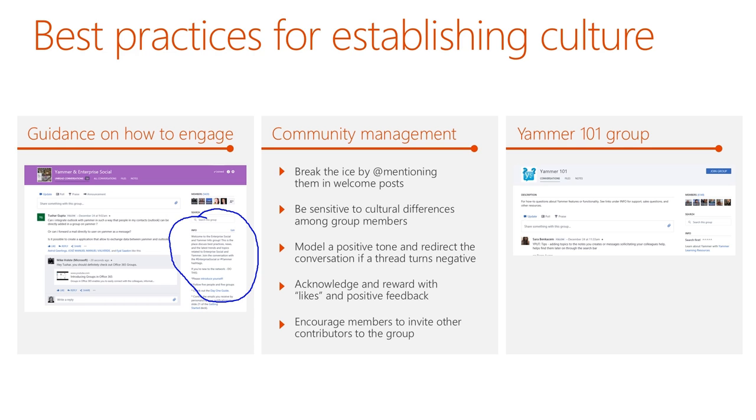Point number two is to have that sense of community management. It really boils down to treating your Yammer network the same way you would treat a real-life party in your home — be the host, be friendly, welcome people and acknowledge and reward their participation. The same principles that apply in real life also apply online. And finally, having a Yammer 101 group where people can ask questions as they get started is another best practice for establishing a positive culture on your network.